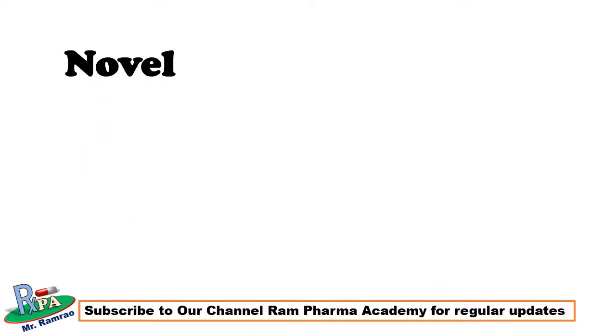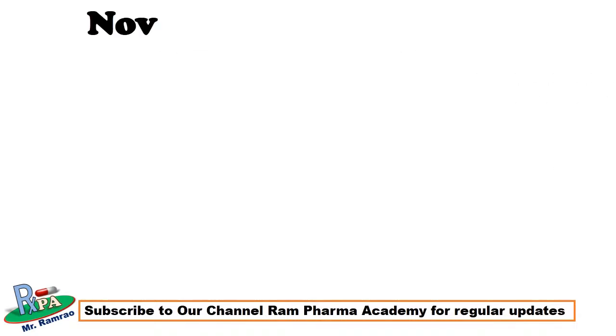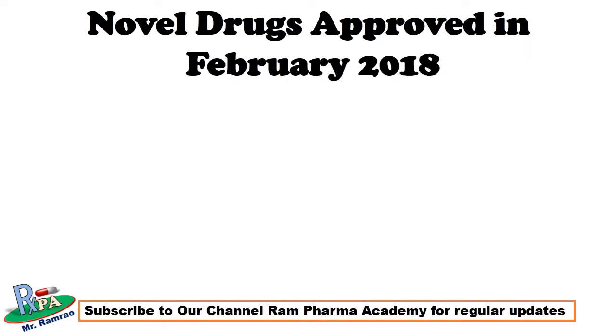In the previous video we discussed a drug approved in January 2018 by USFDA, that is Lutathera — the link is given in the description, please watch that video also. In today's video we will see novel drugs approved in February 2018 by USFDA, along with their chemical structure, mechanism of action, company, and FDA approved use.